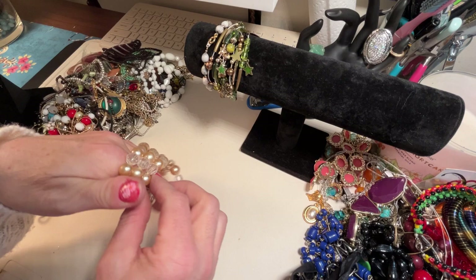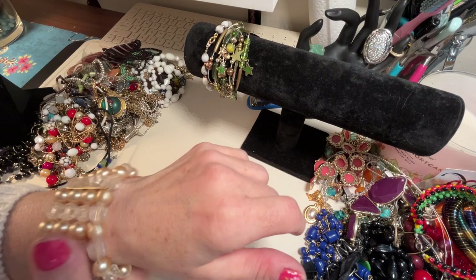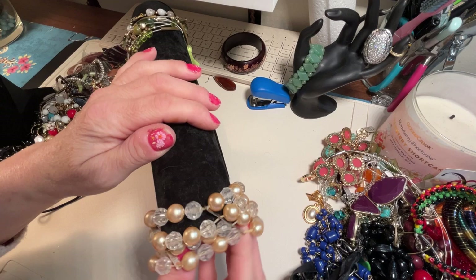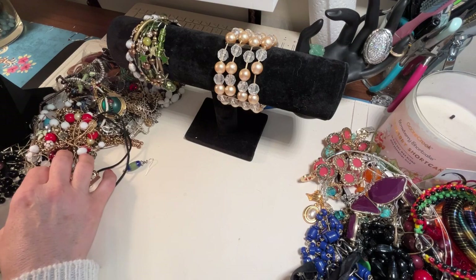Okay, here's just a simple cream-colored pearl stretch with gold bars in between. It needs a little bit of a bath, but it feels very solid. I like the faceted beads — they're acrylic, so that's not glass, but they look like glass though. These are cute.